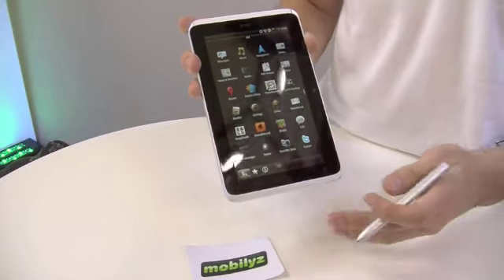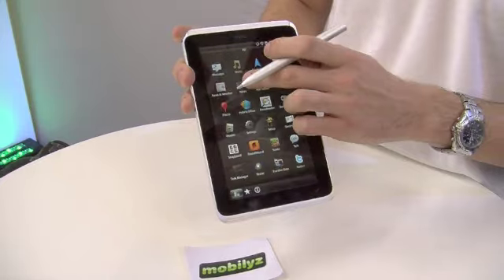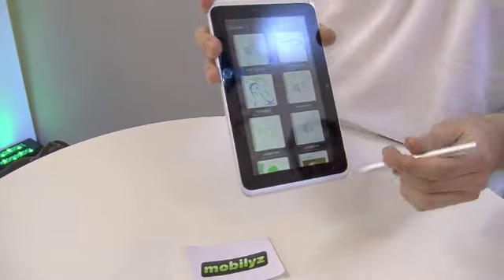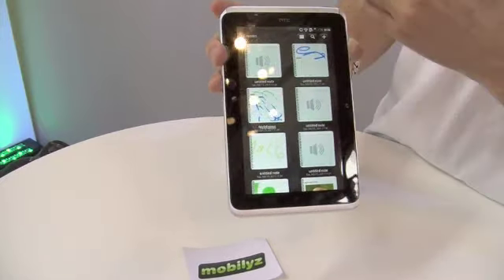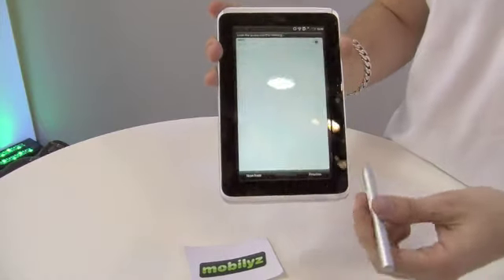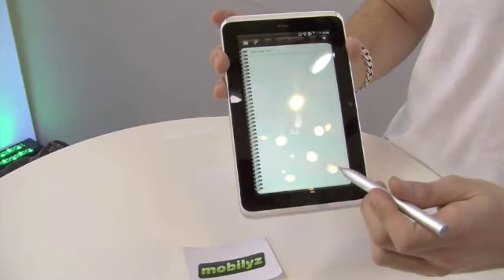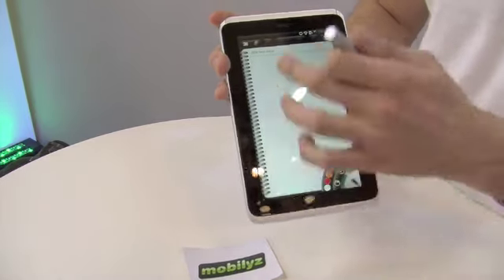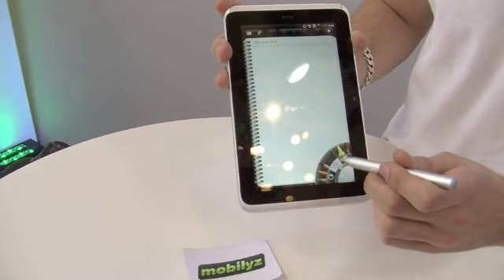The device comes with a pen and HTC has worked on the Scribe technology so that you can use the pen comfortably for notes, whether during a meeting or for personal use. You can use the standard keyboard or use the stylus in whichever way you prefer.